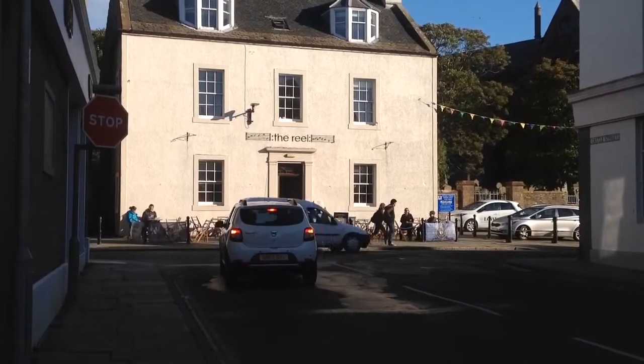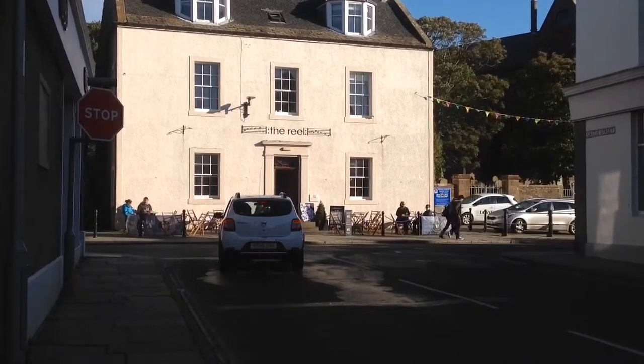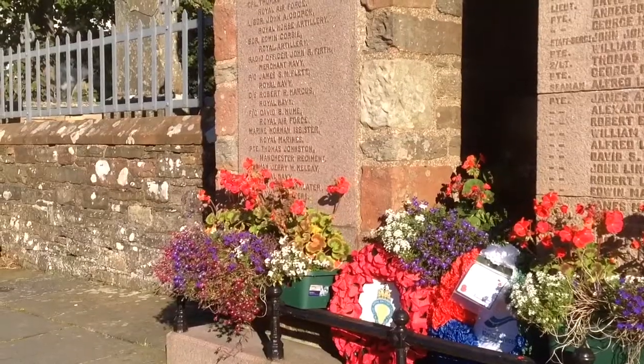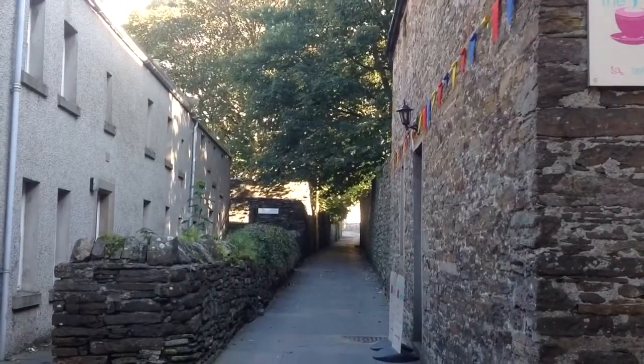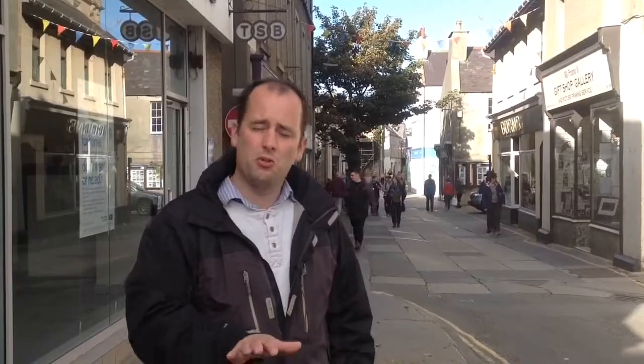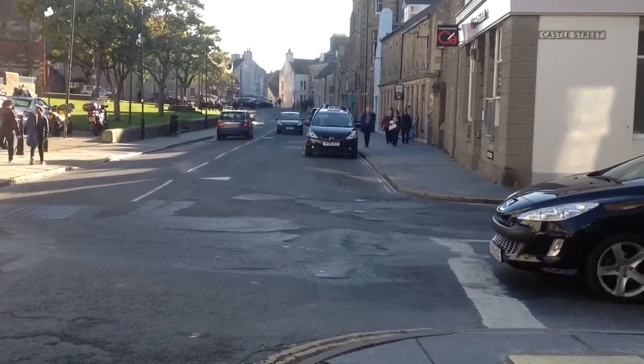Here we are in the centre of Kirkwall at the bottom of Strine Lane at the head of Castle Street. This is quite a key part of the town, with lots of opportunities to do something here — possibly about signage and interpretation, to tell visitors and locals what's available in Kirkwall, what there is, the history of the town, things like that. It's also about trying to connect this part of the town with Broad Street; perhaps something could be done with the crossing to make it easier for people to move around.